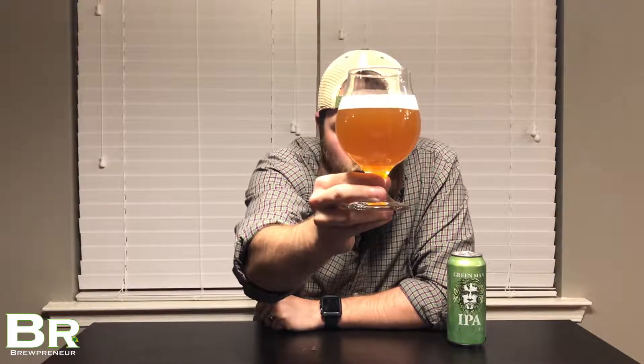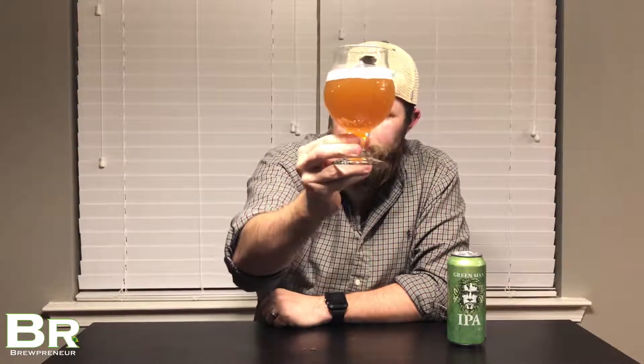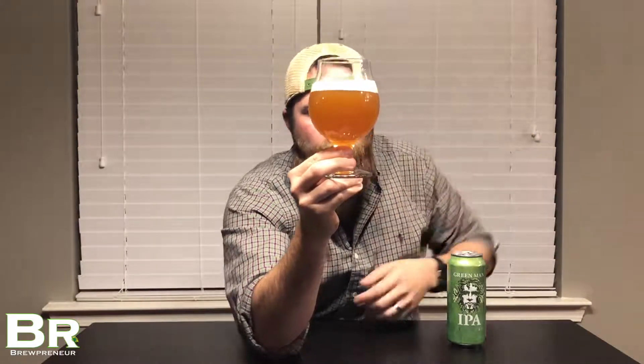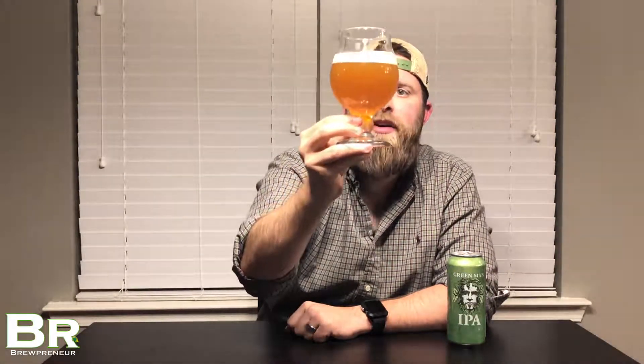We've got a beautiful IPA here — standard, deep golden color. I love it. A nice strong head on there without even a swirl on the glass. Looks great. I'd say a centimeter and a half there. I would say translucent would be the best term to describe this. You can see a little bit of light through the glass, but not much. A little bit lighter in the golden color towards the bottom, more deep towards the middle of the glass. Beautiful beer here — just looks like your standard IPA.